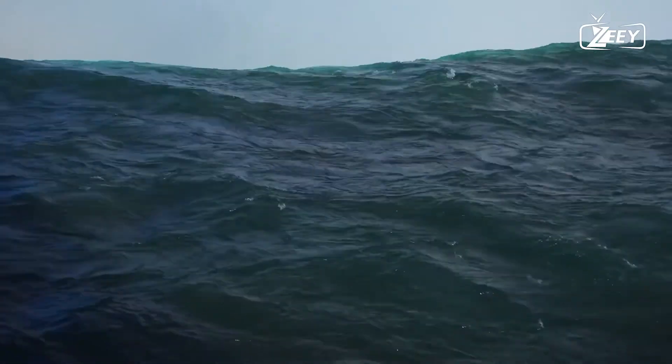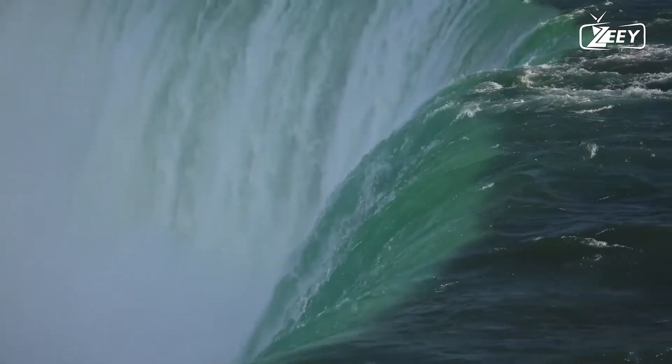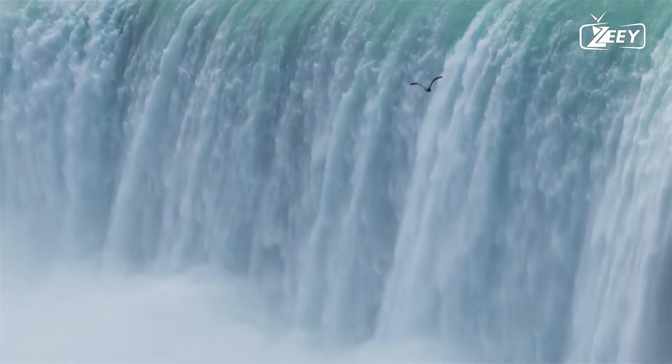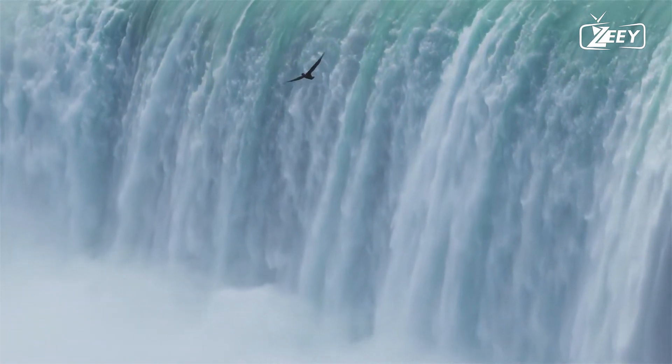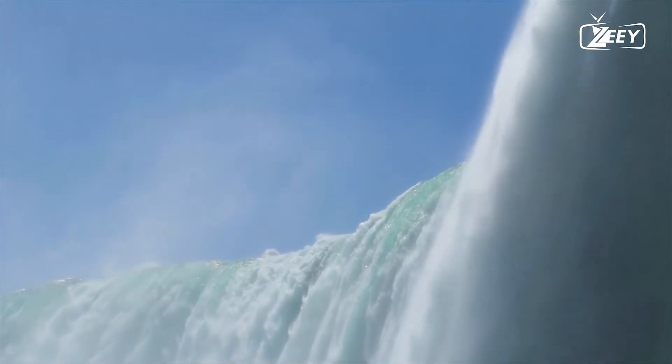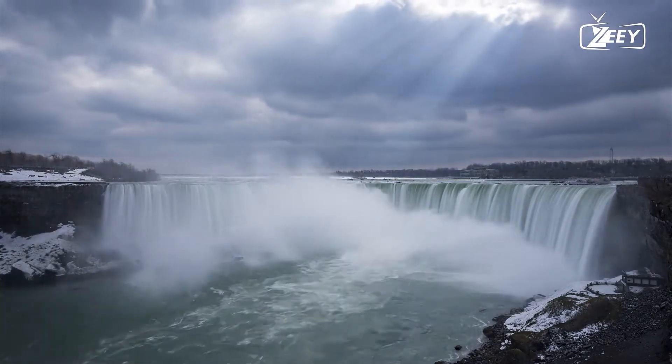An ice blockage caused the sole recorded freeze-up of the river and falls on March 29, 1848. For up to 40 hours, no water, or maybe a trickle, fell. Water wheels ceased turning and mills and factories shut down due to a lack of power.